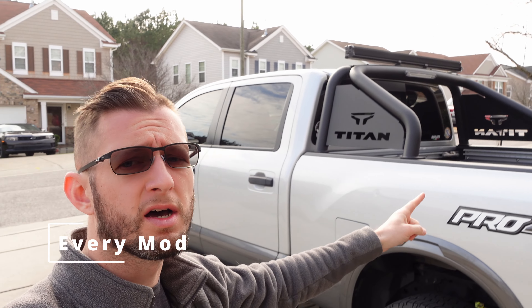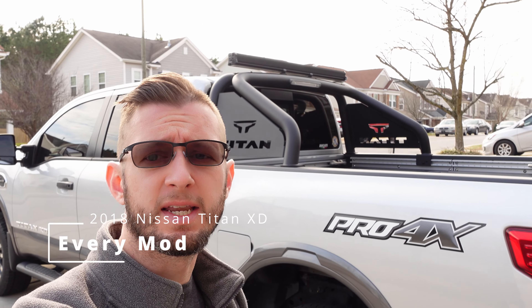What's going on, guys? Thanks for watching. I'm Chris. This is 4K Motoring, and today we're going to talk about every mod that I've done to my 2018 Nissan Titan XD.